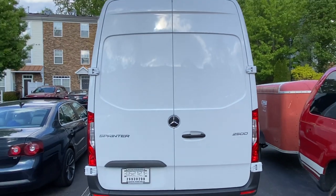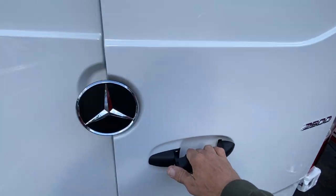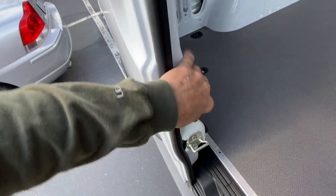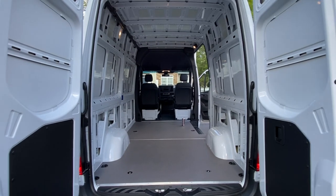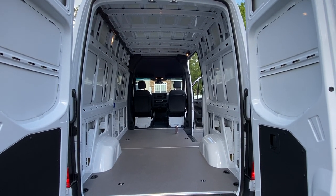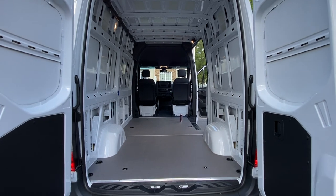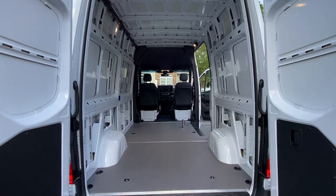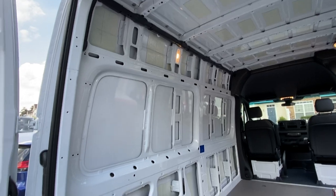Look at that cargo space — it's insane. I'm 6'3" with shoes on, 6'4" in basic tennis shoes, and the ceiling is exactly one inch taller than my head, so it's like six-five on the inside. Depth — I'm not sure, probably 10 feet, maybe longer. It looks longer. I just bought the thing but look at that — so much potential.